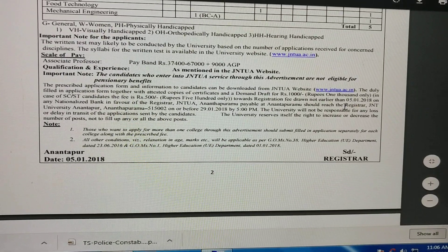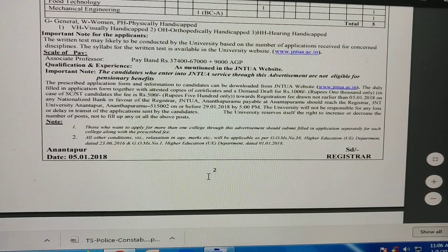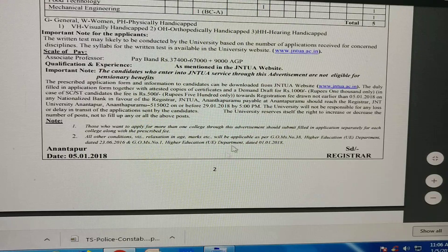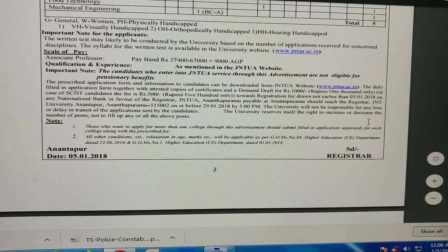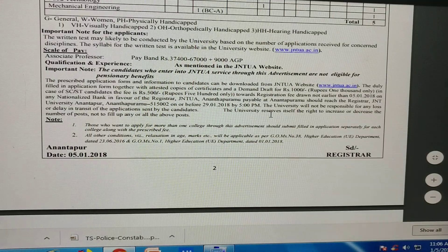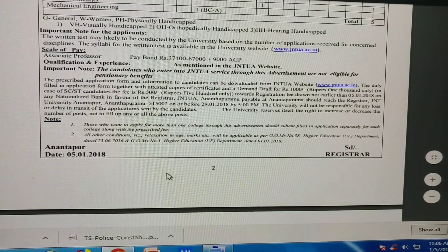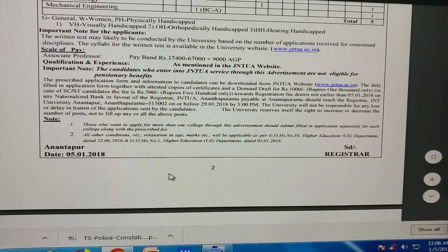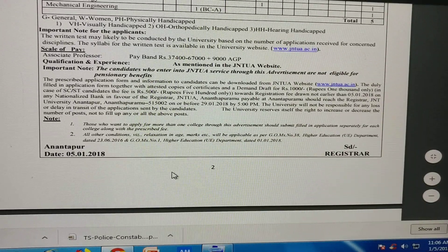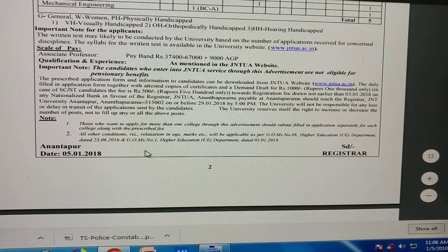Applications start from 5th February on any nationalized bank, in favor of the Registrar, JNTU Anantapur, payable at Anantapur, and should reach the Registrar by 29th January by 5 p.m. Those who want to apply for more than one college should submit a filled-in application separately for each college along with the prescribed fee.